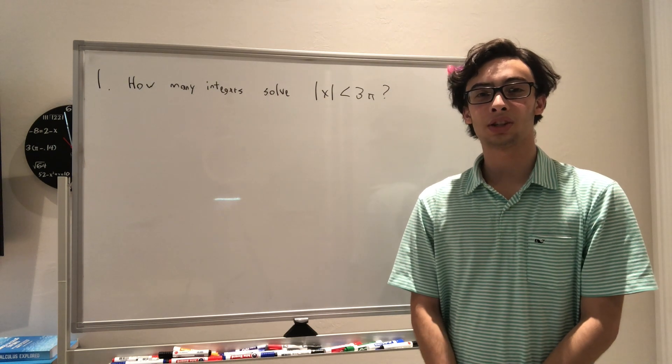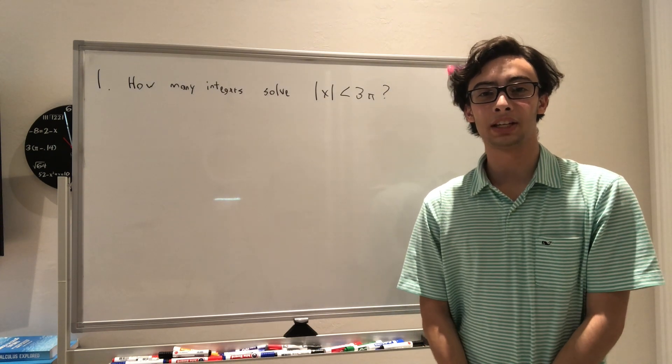Hello, welcome to TalkMath. Today we're going to be doing the 2021 AMC 12B problems number 1 through 9.